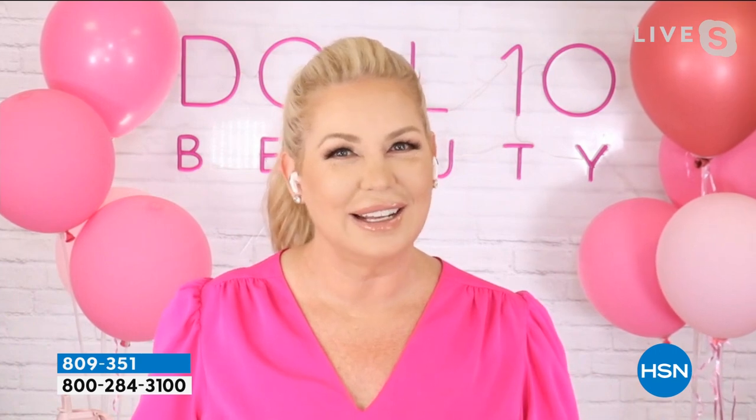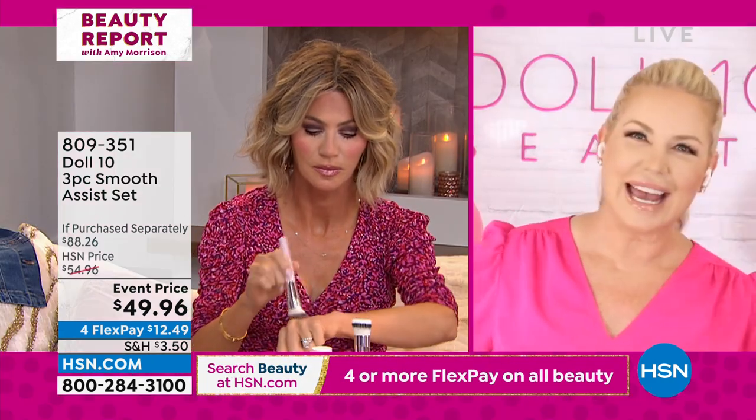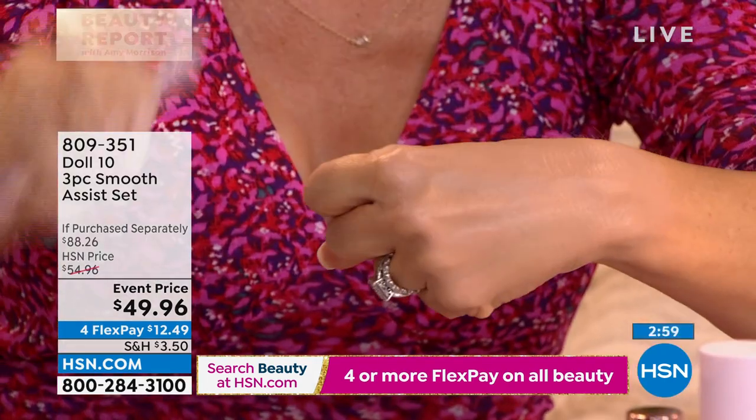It's such a game changer when you try it. I love bringing this set with you because you're the one who launched it and made HSN say you can come back. The beauty of this is this is the kit that everybody needs.